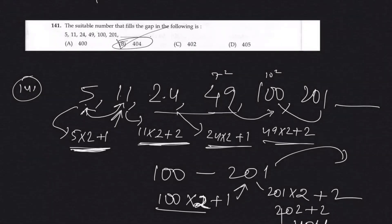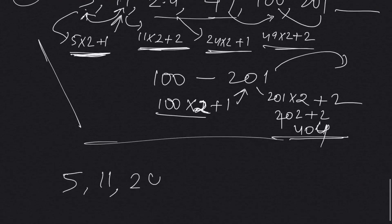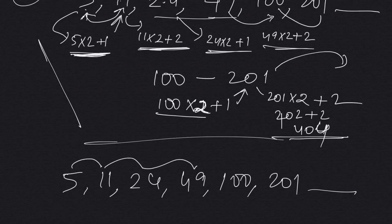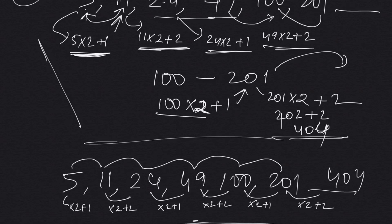So the answer is 404. Let me clarify the relation: 5, 11, 24, 49, 201 — each is multiplied by 2 plus 1, then plus 2, alternating. So the next term: 201 into 2 plus 2 equals 404. Before I further confuse myself, let me stop the video for this section. Thank you.